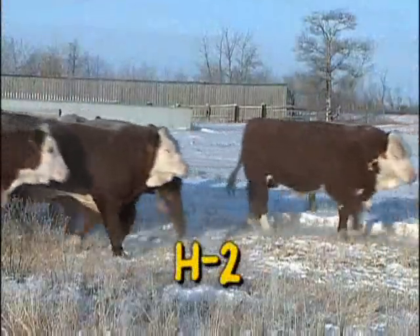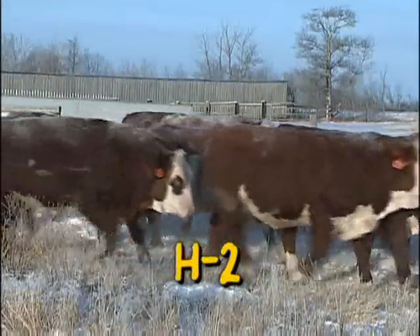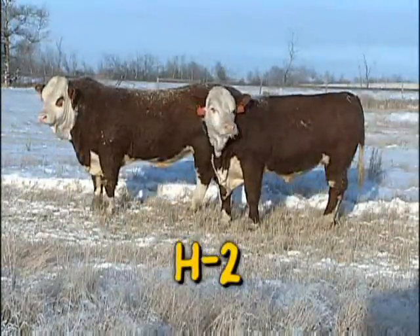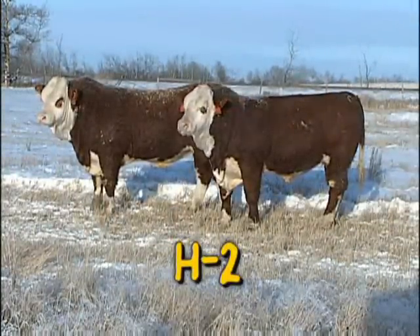Our H2's are a Hereford-Fleckvieh two-breed composite line. Real beef makers — they're loaded maternally and bred to simplify and sustain the Hereford Simmental influence in our customers' herds.